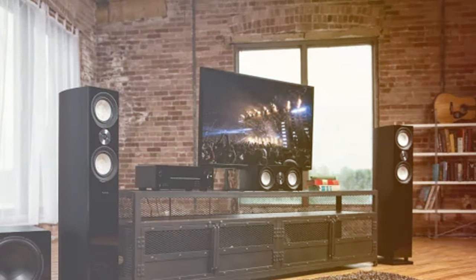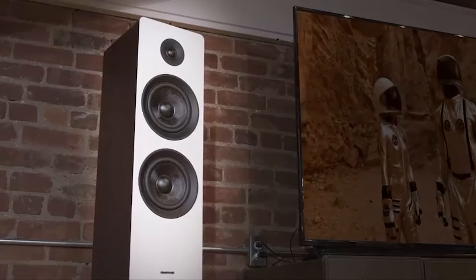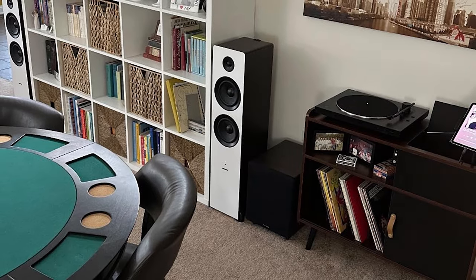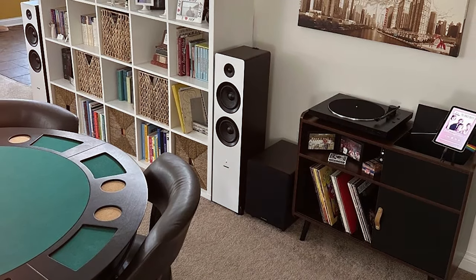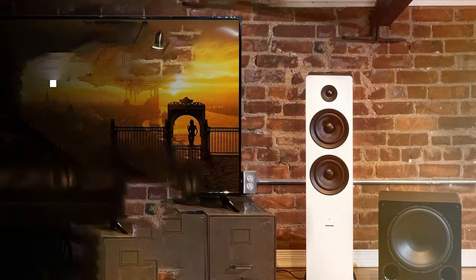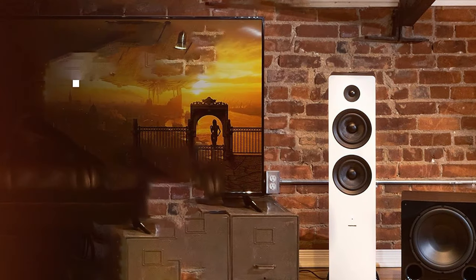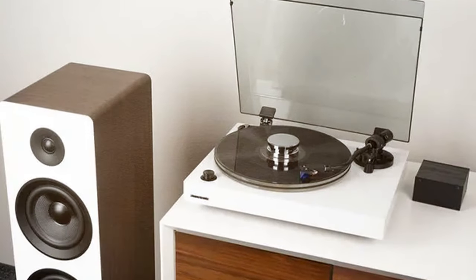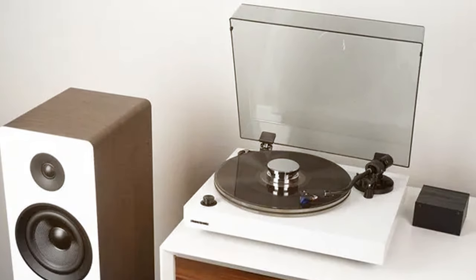The speakers also come with a variety of connection options including Bluetooth, RCA, optical, and USB, giving you the flexibility to connect to a wide range of devices. The sleek and modern design adds a touch of elegance to any room. The wooden cabinets are acoustically tuned to reduce resonance and deliver a clean and natural sound. In conclusion, the Fluance A81 Elite powered two-way floor standing tower speakers are a fantastic choice for those who crave high-quality audio in a stylish package.